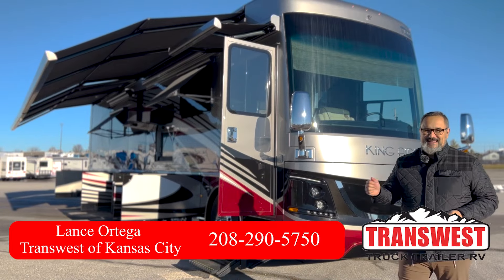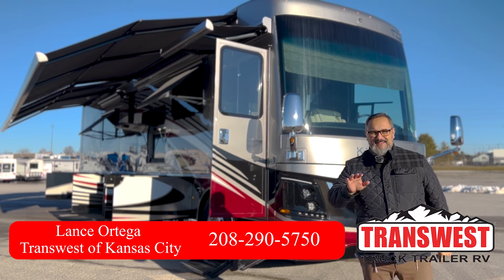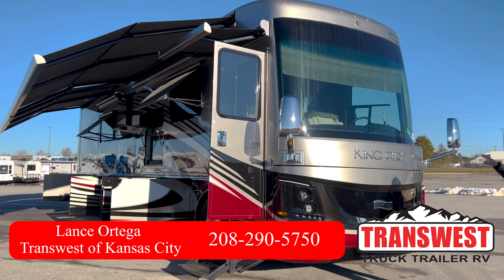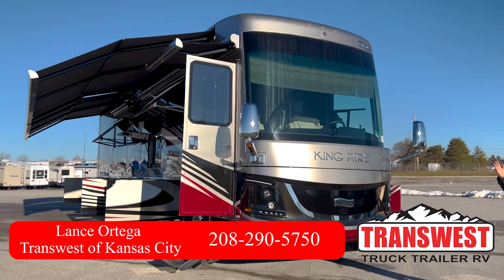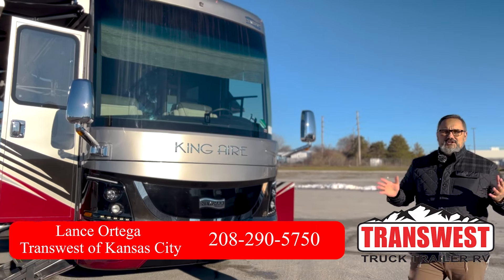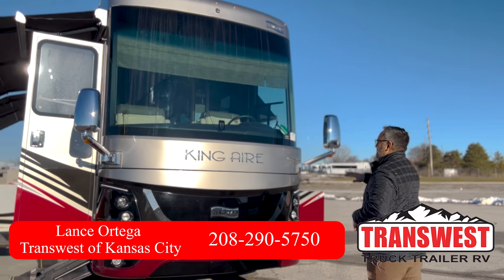Welcome everybody, this is Lance here at TransWest Truck Trailer RV located in Belton, Missouri. Today I've got the privilege of showing off this beautiful 2020 King Air — it is going to be a 4549 model. The King Airs are an ultra luxury coach, this is the highest in-production coach made bar none, and there's going to be so much about this coach.